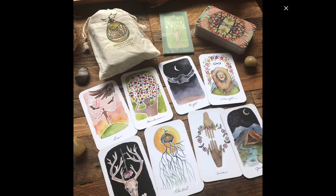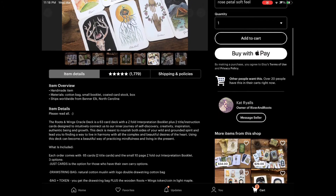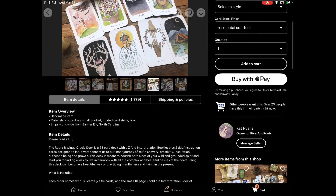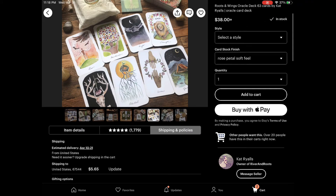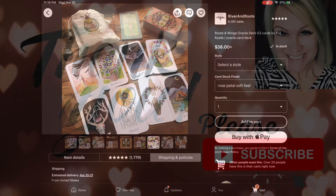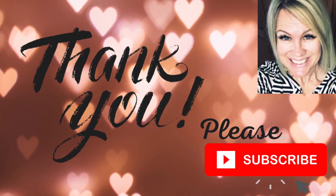I need this deck too, I don't know which one to get. It's so pretty. This one's $38 and you get 63 cards. How much is shipping on this one? So this one's about $3 more than the other one. So let me know down below which one should I get — this one or that one?